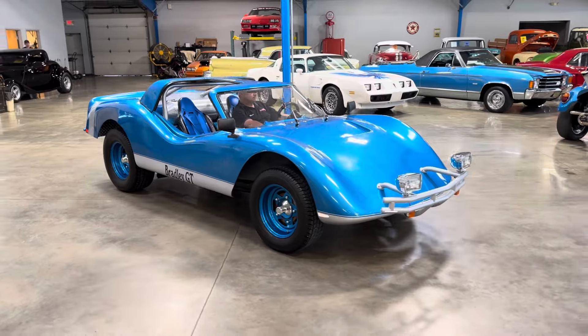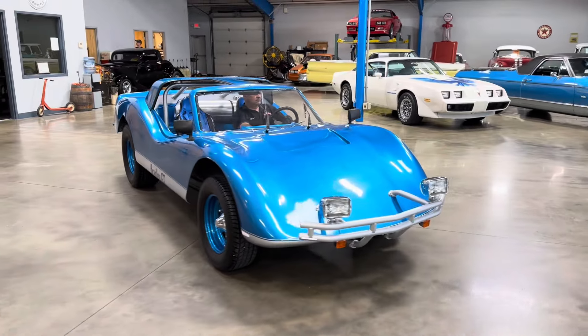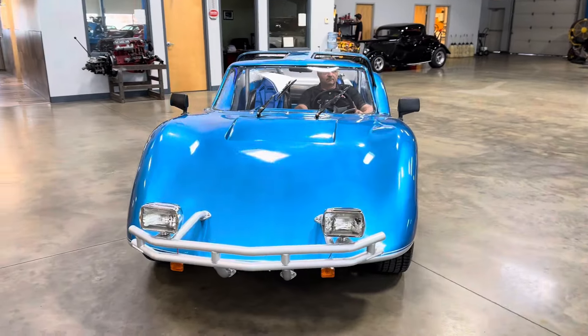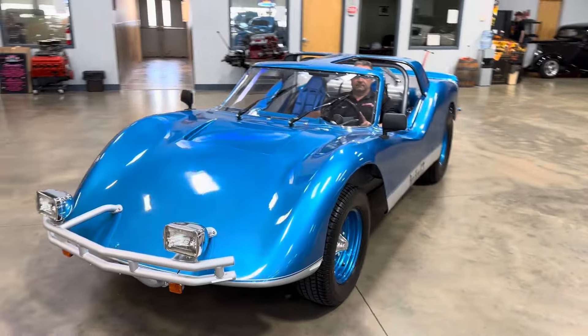This car is 100% dialed in — turnkey, ready to go. Everything working as it should, including headlights, taillights, turn signals, and wipers.